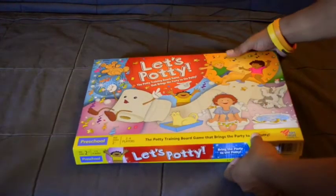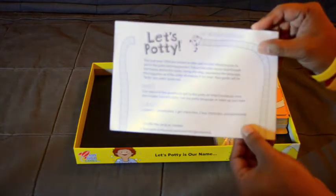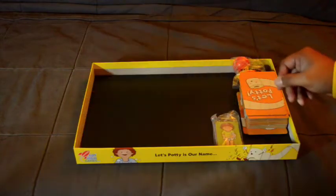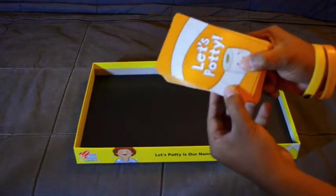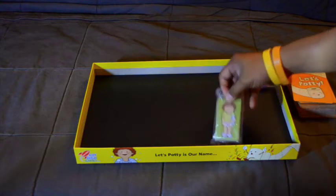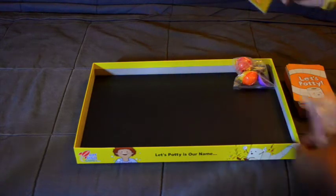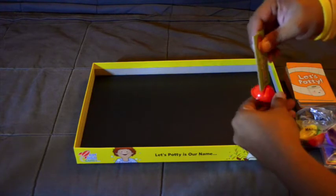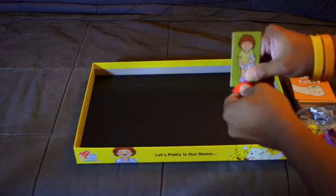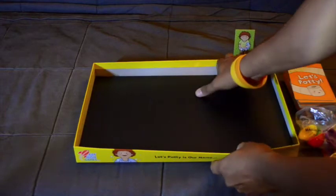Let's open the box. Inside the Let's Potty board game there's an instruction sheet — it's clear and very easy to understand. Here are the cards you're going to use in playing the board game, and also the pieces, which are made of printed cartons. And here's the stand. I'll use the red stand — you just insert it like that. And let's open the board game itself.